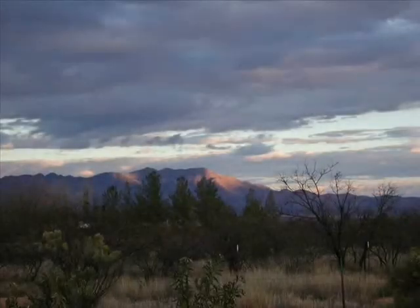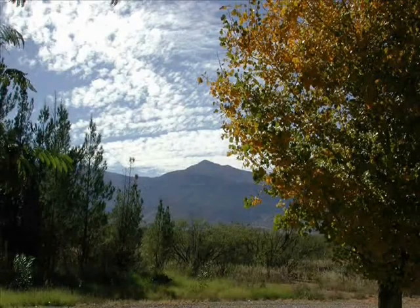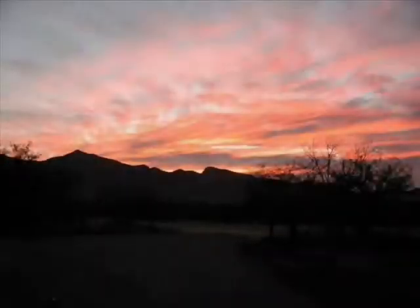Wide open skies frame the view of the Mule Mountains to the east from the backyard, and the Huachuca Mountains viewed from the front yard form a dramatic skyline to the west. We have many clear blue sky days, but the clouds make for the best sunsets.